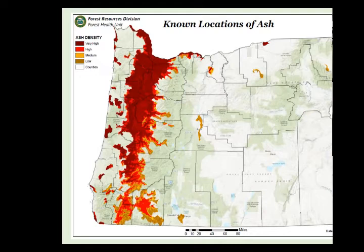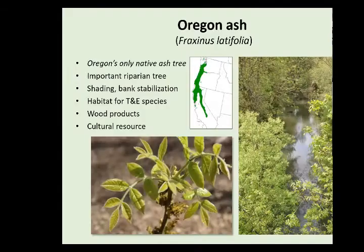There are some pockets of escaped green ash from urban areas, especially in the eastern part of the state. Oregon ash is our only native ash tree, most commonly found along riparian areas — when we fly aerial survey and see ash trees, we know there's likely a waterway there. It's essential for shading, bank stabilization, and habitat for a variety of species. In the East, ash is used for wood products like baseball bats, but in the West we use it mainly for specialty products like flooring.